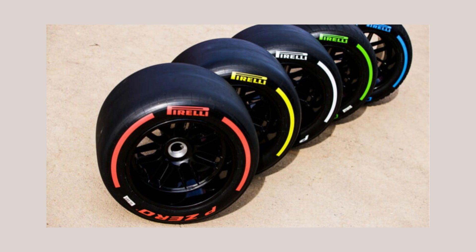For example, the C1 could be the soft, the C2 the medium, and the C3 the hard — that would be a hard arrangement of tyres. Or you could have the C5, C4, and C3, or whatever other combinations. They also sometimes have a gap, like C1, C3, and C4, or something like that.